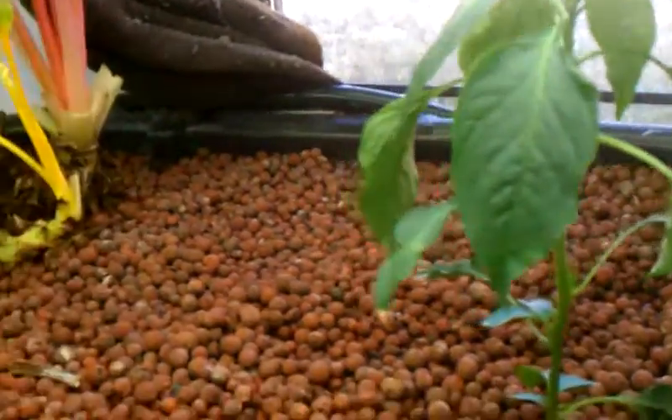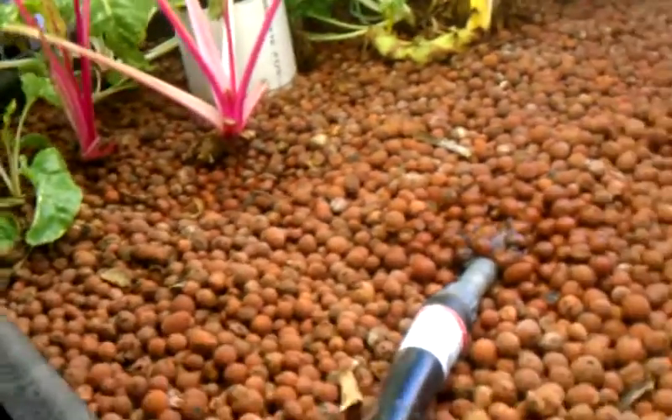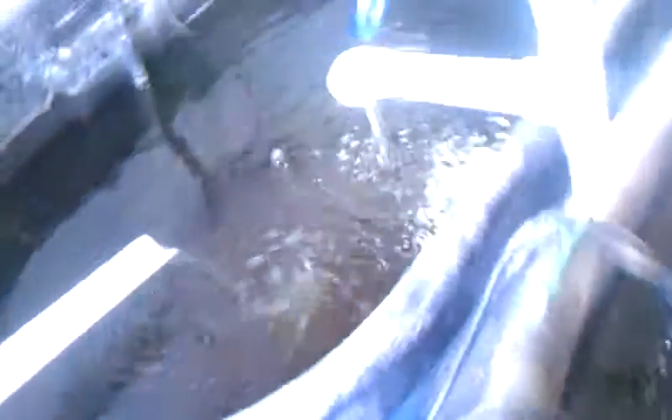We'll see. Everything seems to be going okay. pH is a little low today. I haven't checked it in about a week, and it's dropped down to about 6.1, which is a little lower than I'd like to see it.